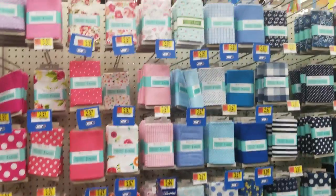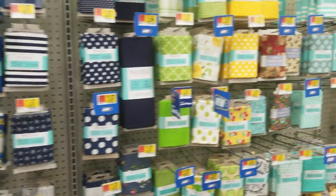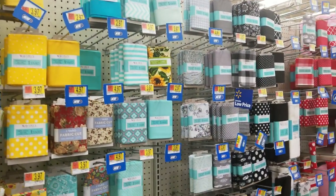So there are all these tags that say 'new.' These are little yard packs I've never seen before, so I think that's really cool.